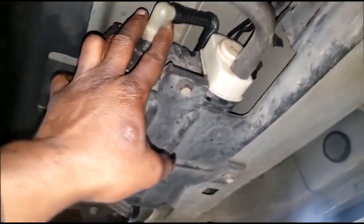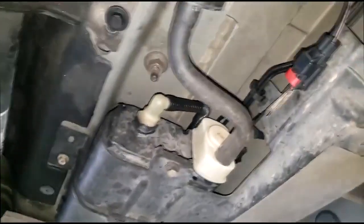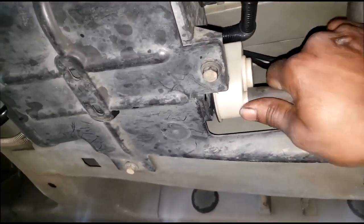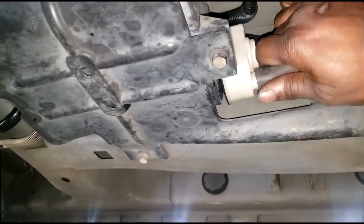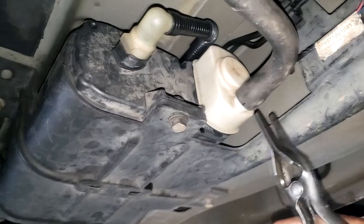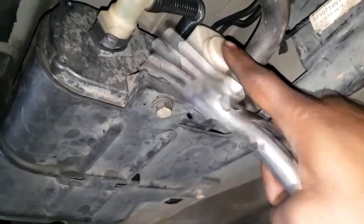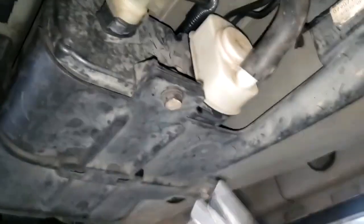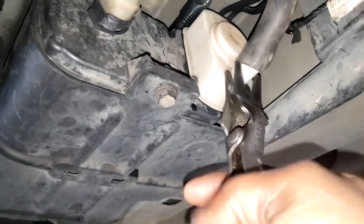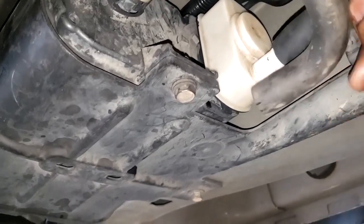I'm going to hook up my EVAP tester. The way I hook it up is actually at the ESOS itself. Whether your car is equipped with an ESOS leak detection pump or NVLD pump, they all perform the same function. I grabbed my hose-removing pliers to get this off without breaking it — be careful wiggling it back and forth because there's a little seal inside.